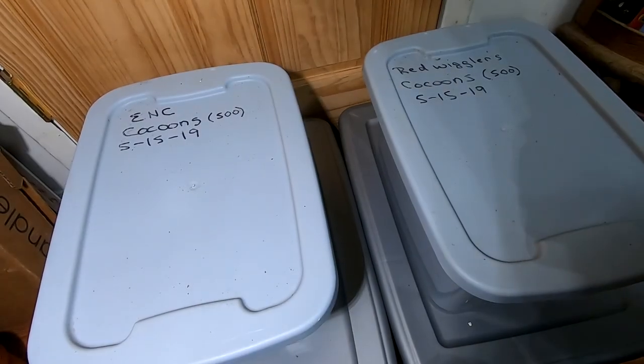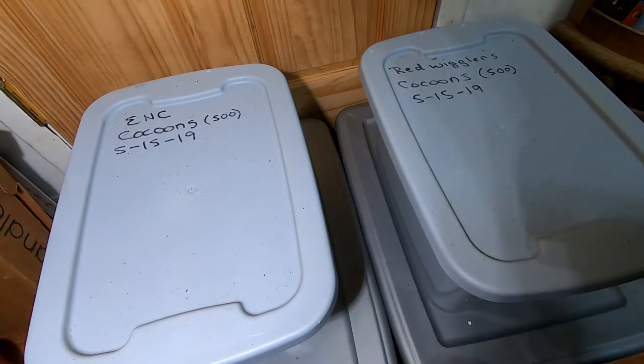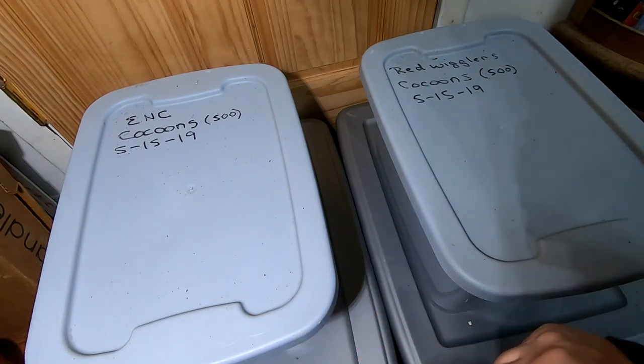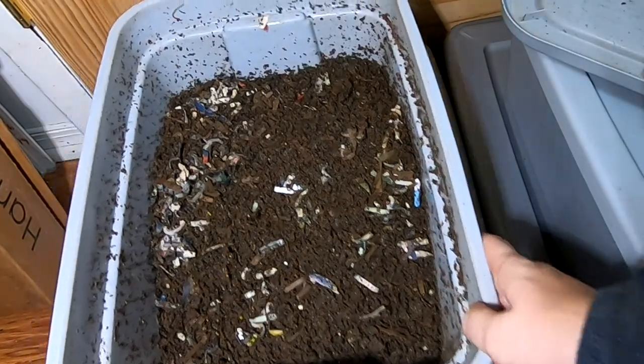Hey guys, it's over at Plant Obsessed, and today we're going to take a look at the migration of the European Nightcrawler and red wiggler — formerly cocoon-only bins — into what will be their grow-up bins. These are the upstairs bins, so they have not been part of the debacle that's been happening in the basement.